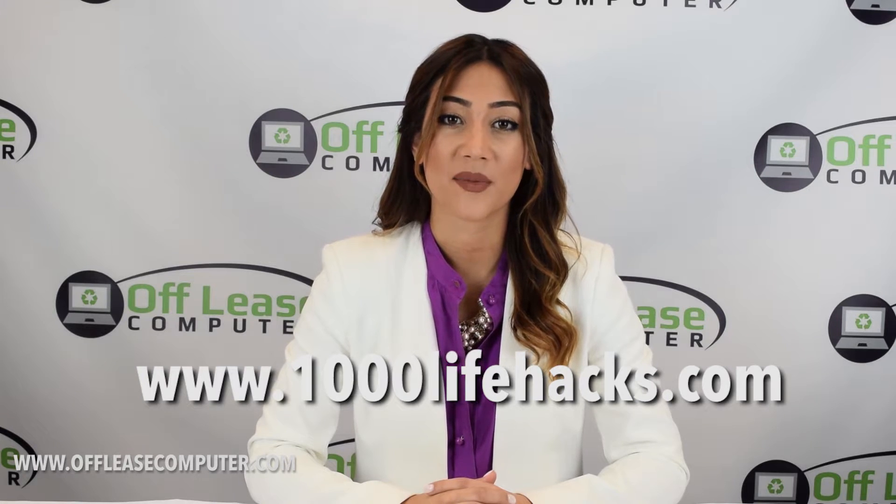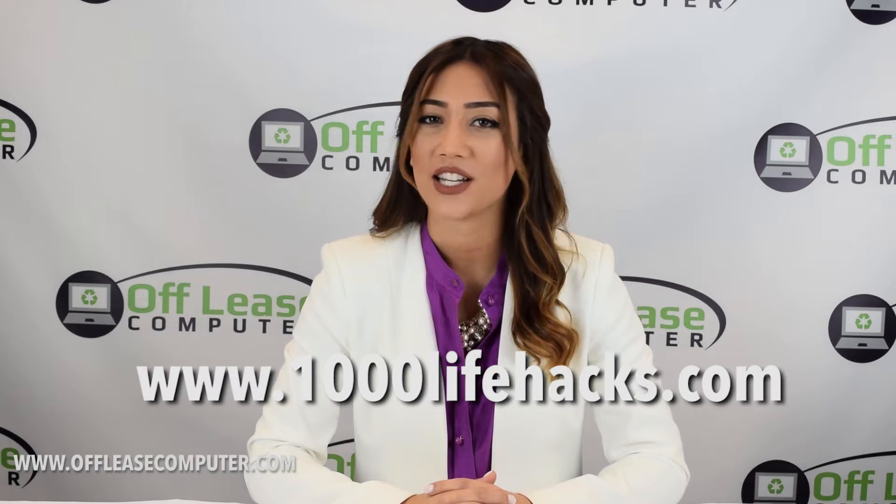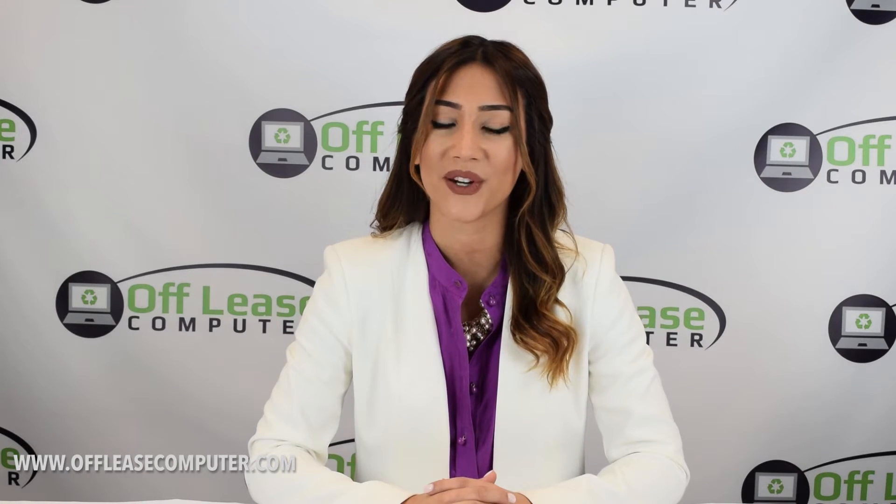Go to 1000LifeHacks.com to get more tips just like this. Do you have any tips? Let us know in the comment section below or email us at info@offleasecomputer.com.